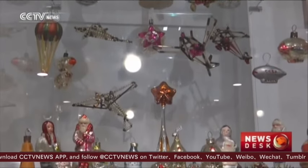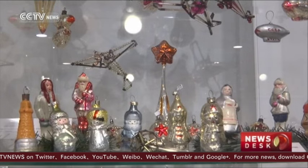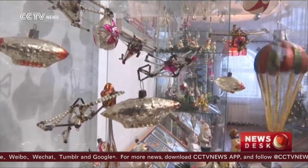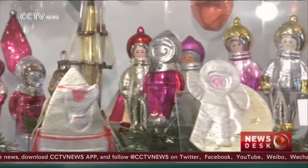They're a blast from the past, but these Soviet-themed Christmas decorations are still cherished today. Planes, airships, stars, cosmonauts, hunters, and military men promoted the Soviet way of life in old Russia.